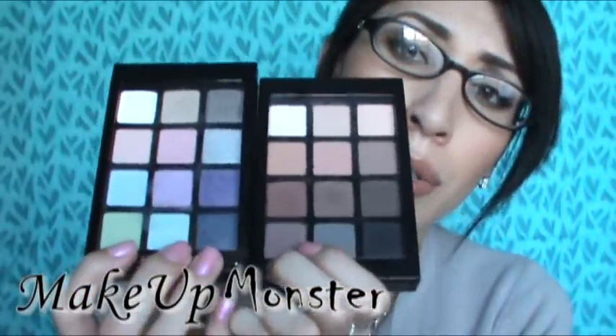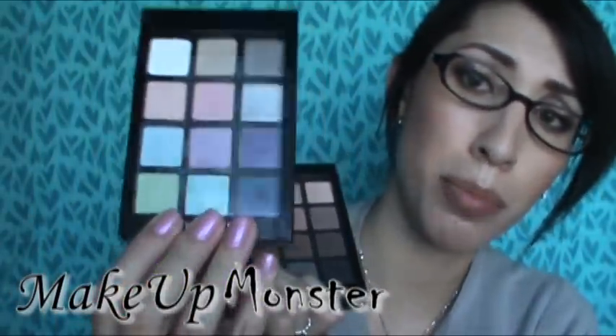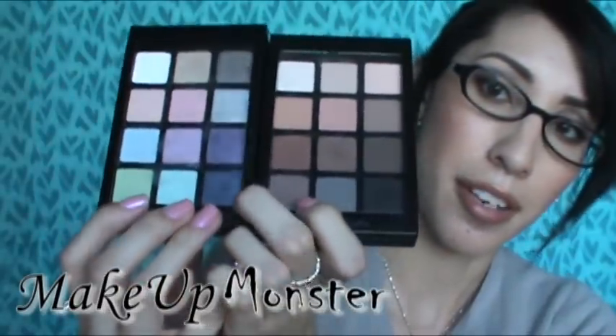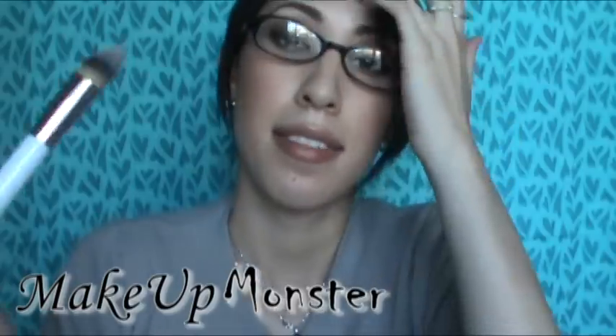At $20 you get 12 eyeshadows plus three looks included, which is just awesome value. It would definitely be worth it to buy.